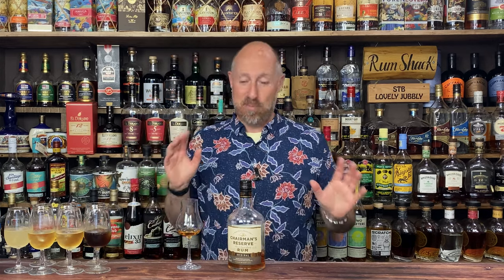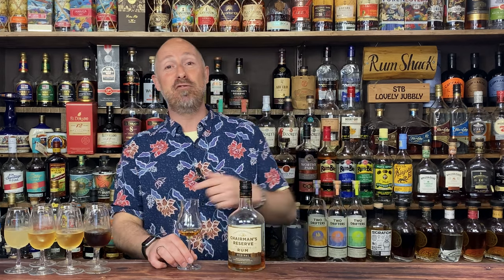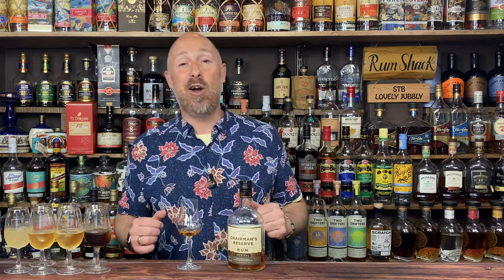For many, many years, the Chairman's Reserve Original was the entry-level Chairman's Reserve, especially in the UK. There wasn't a big amount of St Lucia rums available here, so this was pretty much the go-to. The premiums were like the Admiral Rodneys and stuff like that. Going back yesteryear, there was maybe one or two Admiral Rodneys, but now there's a few more.